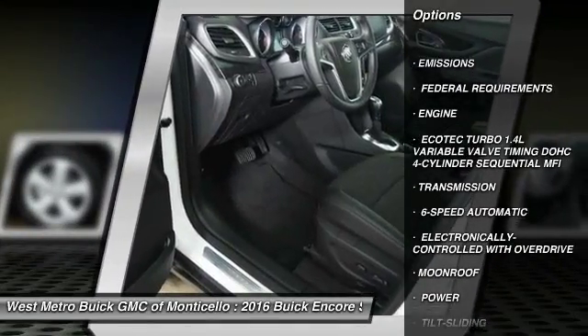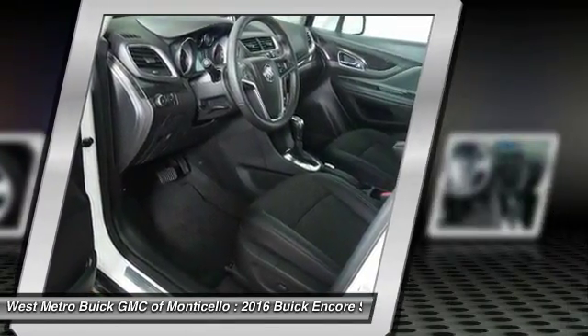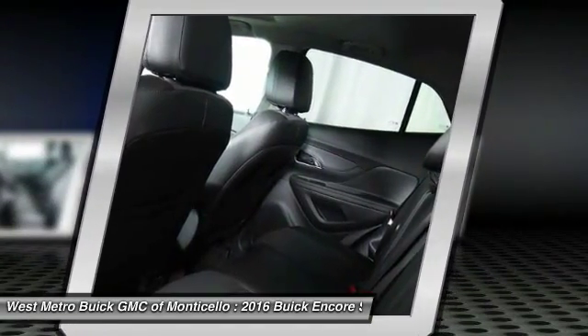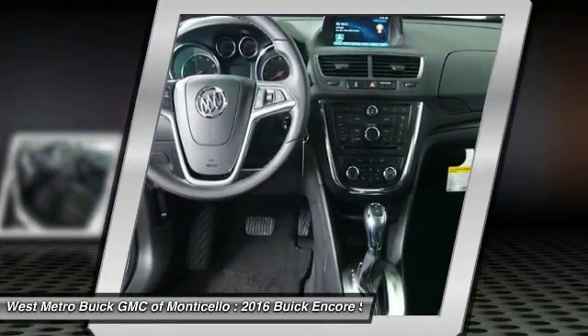All-wheel drive, traction control, anti-lock braking system, Bluetooth wireless data link for hands-free phone, moonroof, front air conditioning, power steering, aluminum wheels, floor mats, cruise control.